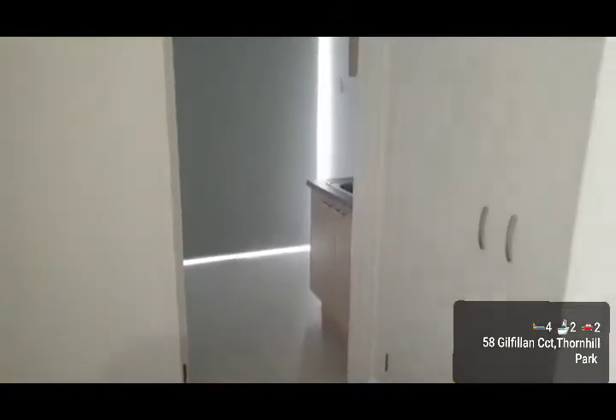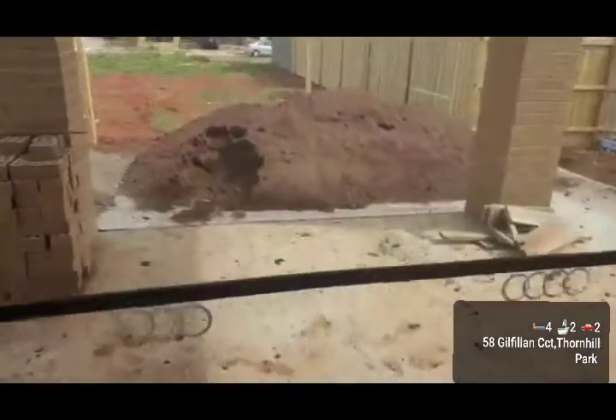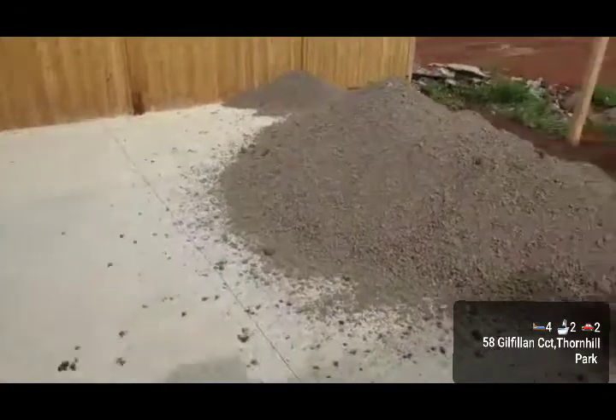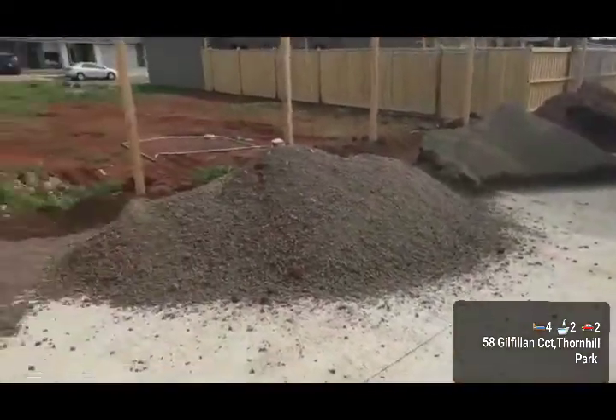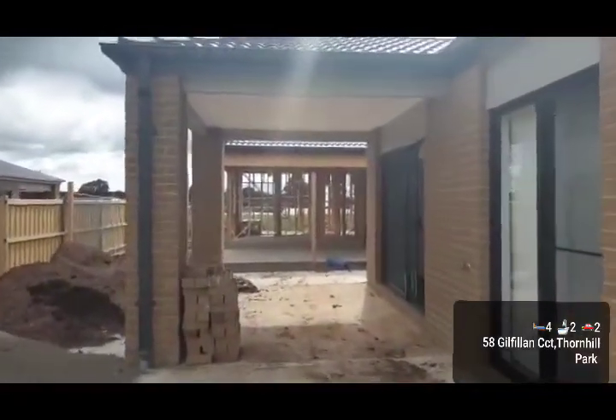The laundry is at the right of the back of the home. There is a sliding door leading into the backyard from there. As you can see, the landscaping work is underway and will be finished soon. Fences are almost up. This whole area is completed and completely concreted with a beautiful alfresco area to finish with.